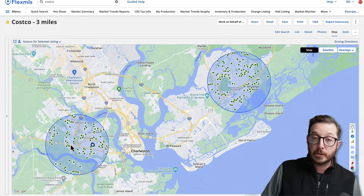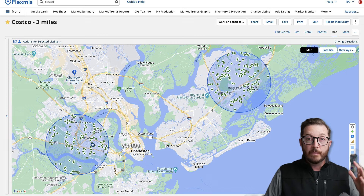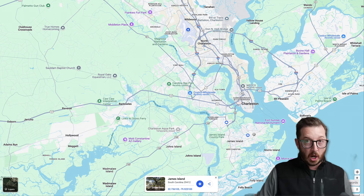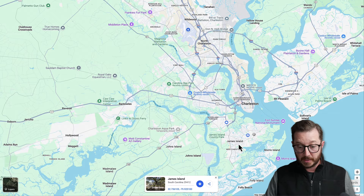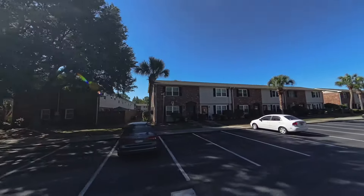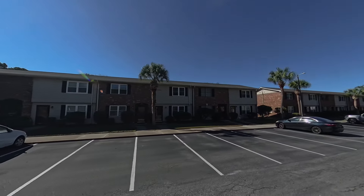We're going to go through price points, starting with the top neighborhoods under $400,000. In West Ashley under $400,000, the neighborhood we have is Carolina Cove townhomes. These are going to be either two-bed, one-and-a-half bath, or three-bed, two-bath townhomes, and they are just one mile to Costco.